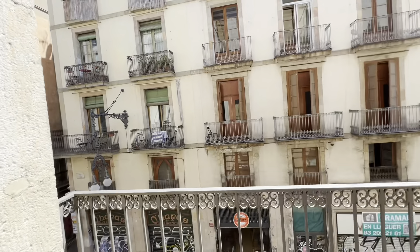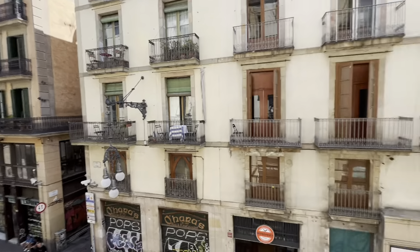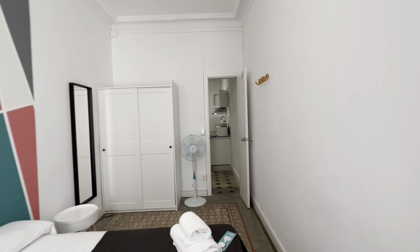This one has its own little balcony facing Carrer de Ferran, which is the street that connects La Letana with La Rambla. Very well located here, with plenty of night and day life too.